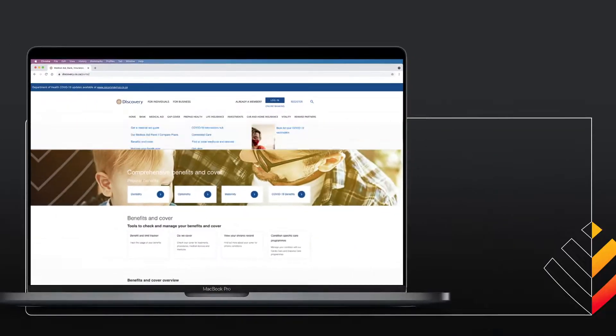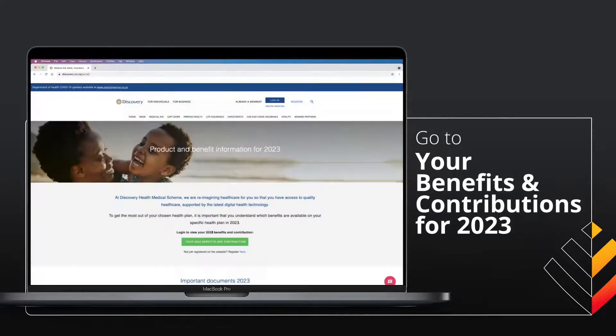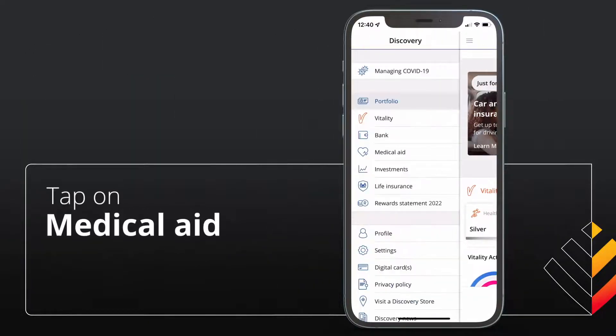It's just as easy on your desktop — go to your benefits and contributions and login to the Discovery website. Or you can download and open the Discovery app to view your health plan.